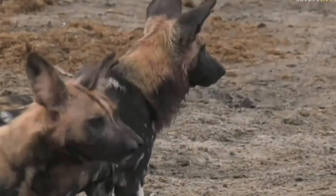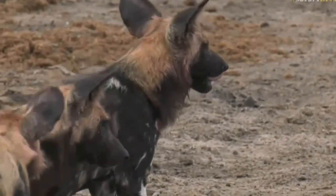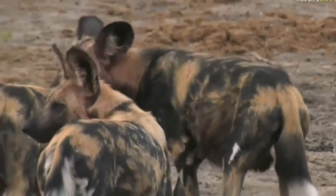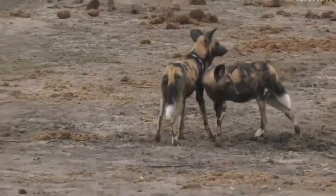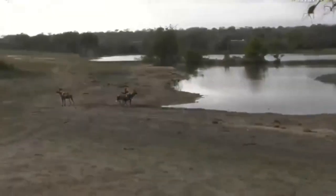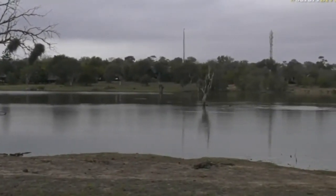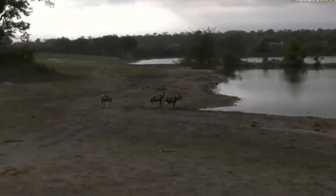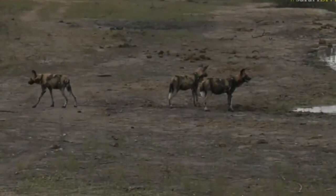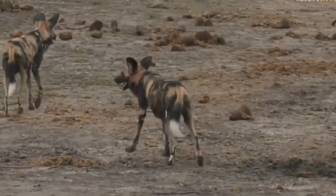As amazing as they are, they do get a bad reputation because of the way they hunt. I've included a couple of clips just to show you how it actually happens. So for the sensitive people out there, this is pretty much the point where you would not want to look any further.